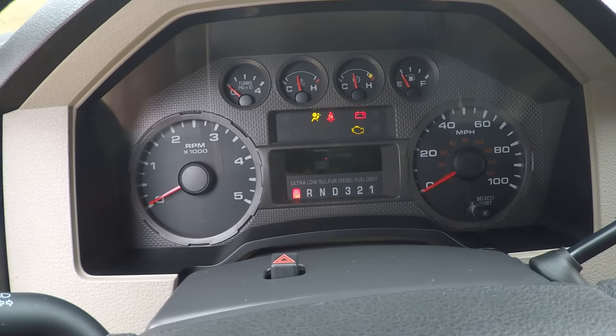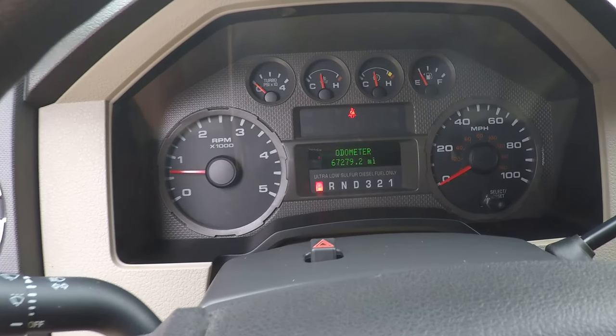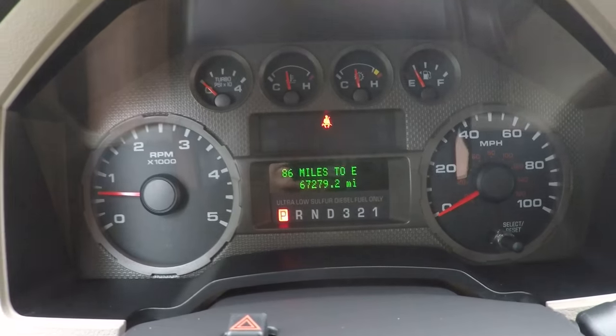How about the miles? 67,279 miles. That is unheard of. On a diesel truck, most of them have got lots of miles because people work them hard.